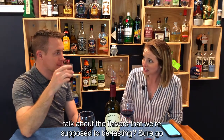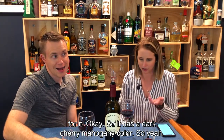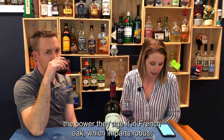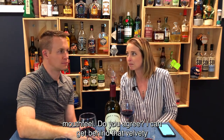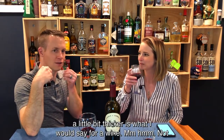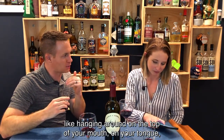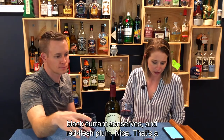Do we want to talk about the flavors that we're supposed to be tasting? It has a dark cherry mahogany color. Yeah, I can see that. It harnesses the volume and tames the power. They age in French oak that imparts robust vanilla, amber honey, and roasted hazelnut, as well as a velvety mouthfeel. I can get behind that velvety mouthfeel. Sweet hibiscus juice, blackcurrant conserves, and red flesh plum.